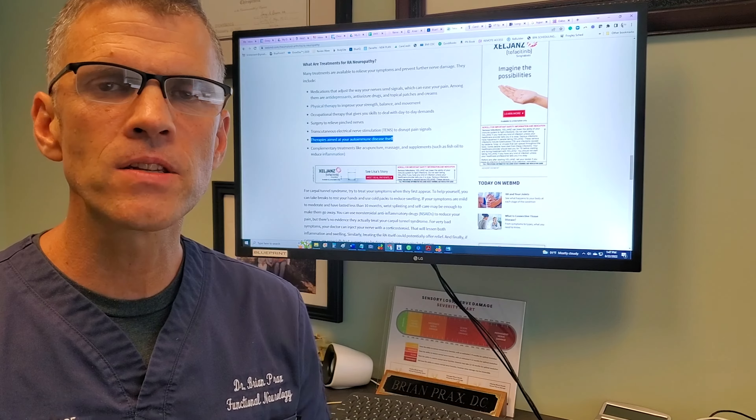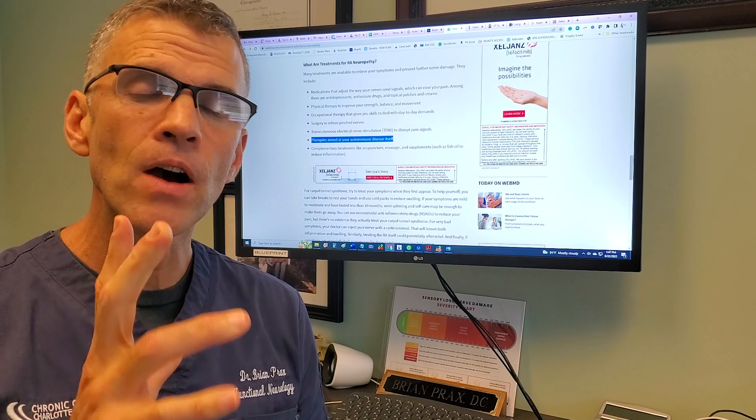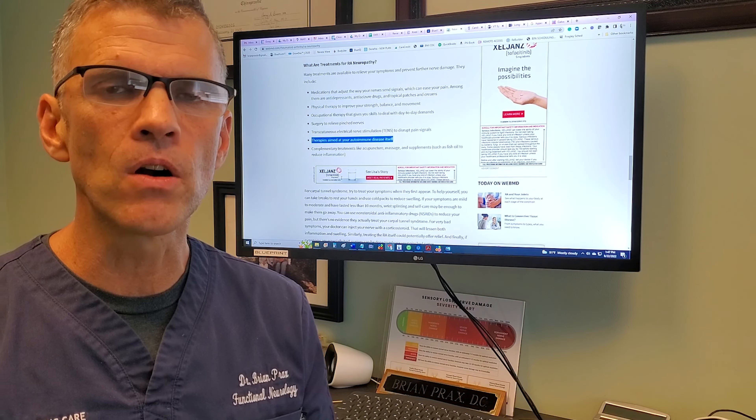Hey everybody, Dr. Brian Prax here. Today's topic is Rheumatoid Arthritis and how it can be related to peripheral neuropathy. So let's first talk about RA, Rheumatoid Arthritis.